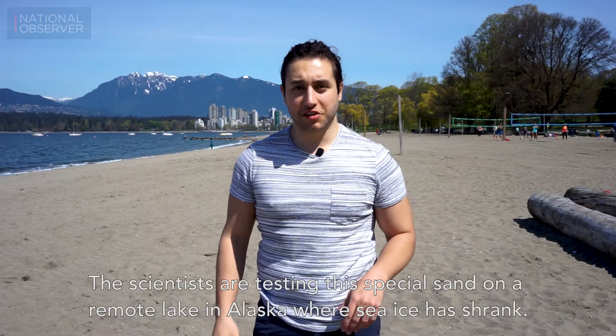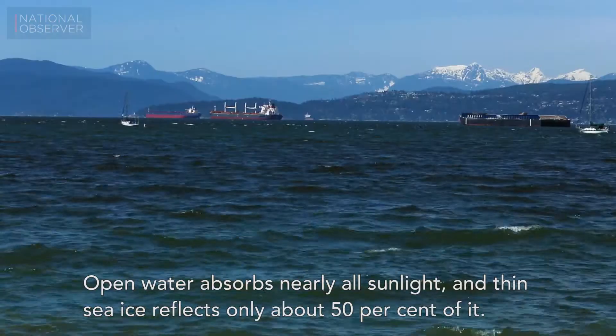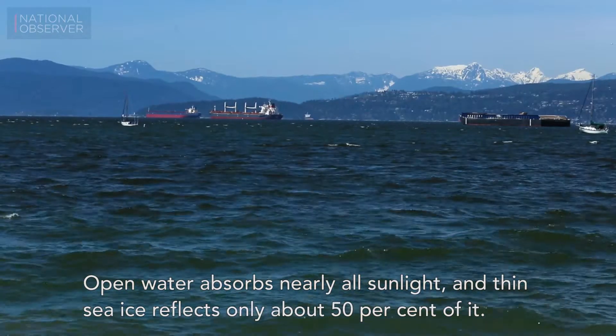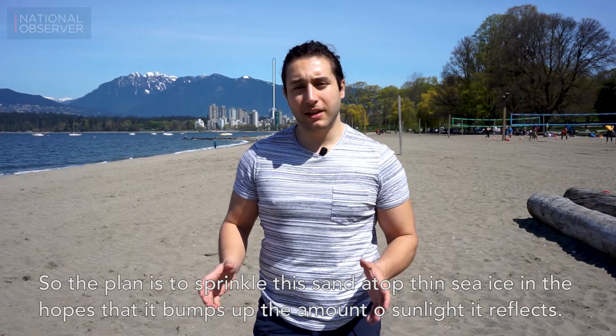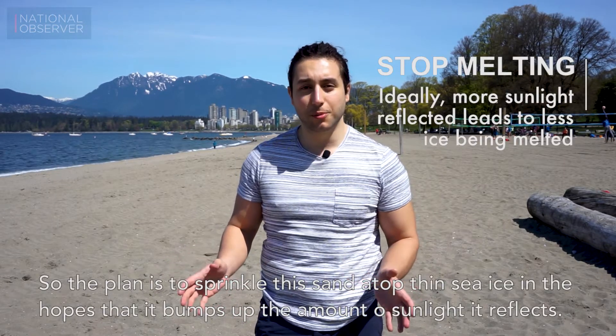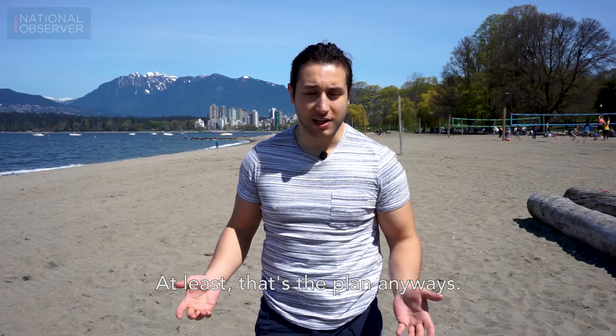The scientists are testing the special sand on a remote lake in Alaska where sea ice has shrunk. Open water absorbs nearly all sunlight, and thin sea ice reflects only about 50% of it. So the plan is to sprinkle this sand atop thin sea ice in the hopes that it bumps up the amount of sunlight it reflects.